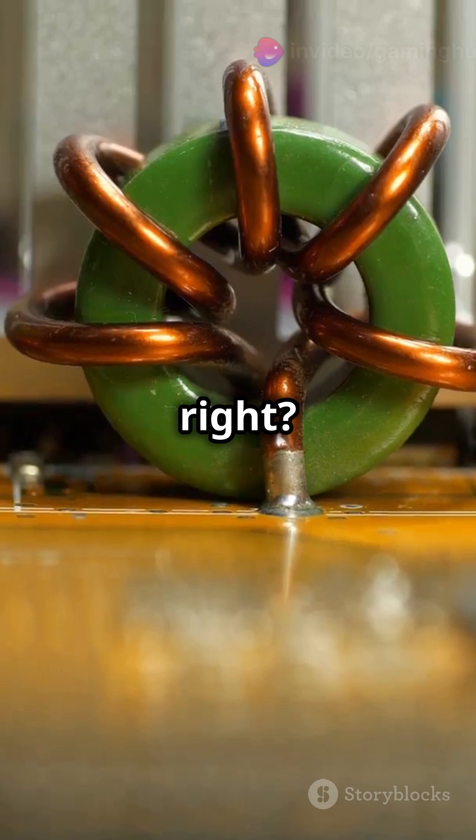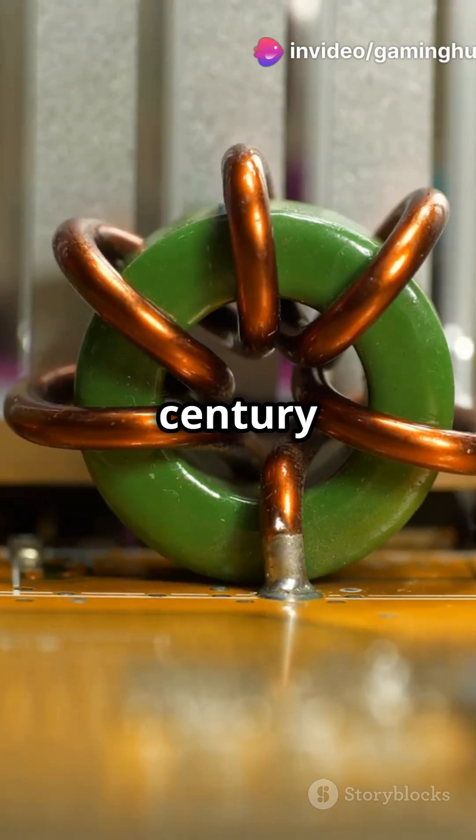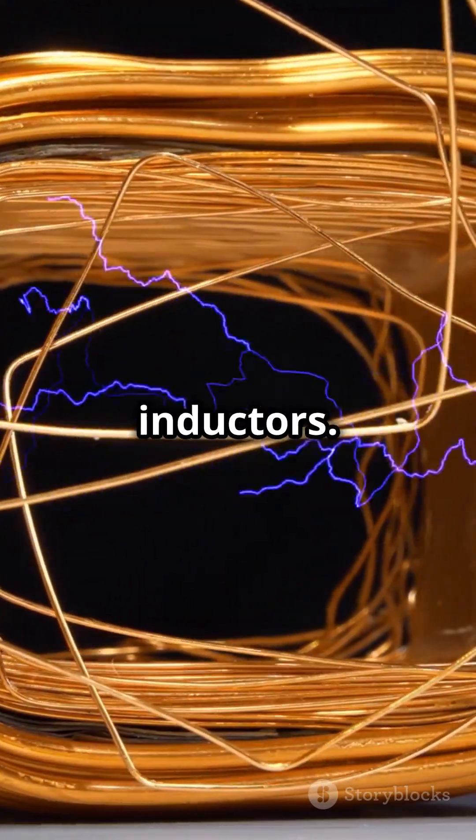Pretty cool, right? This genius concept of inductance was first explored in the 19th century by Joseph Henry. He discovered that coils of wire could store energy in a magnetic field, leading to the creation of the first inductors.